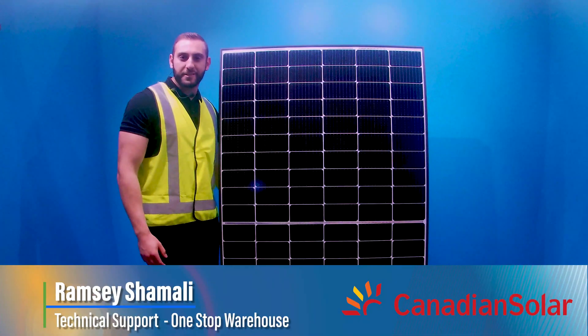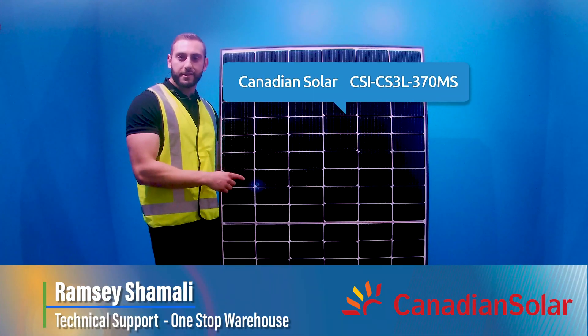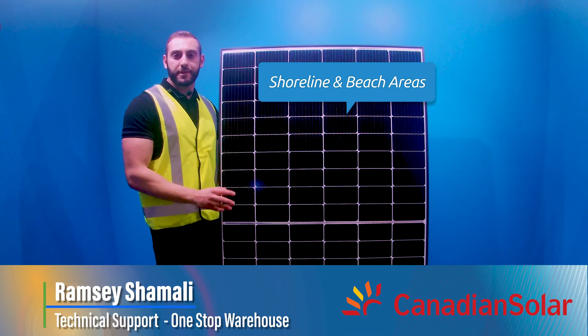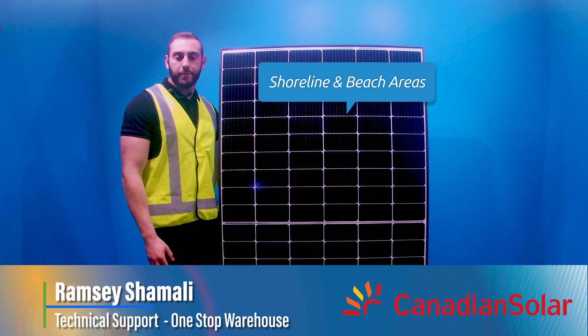G'day everyone, Ramzi here from One Stop Warehouse. Today I'm sat next to the Canadian Solar CS3L370MS and I'm going to highlight why this is one of the best panels for installations near the shorelines in beach areas.